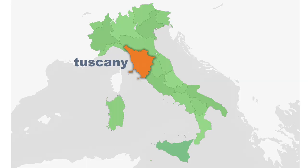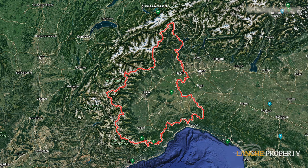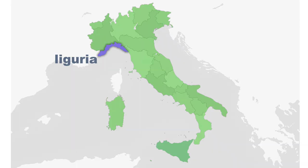Everybody knows the region of Tuscany and of Sicily but the second biggest of Italy's regions is Piedmont. First it's Sicily then Piedmont and then Sardinia are the biggest regions in Italy. It's located in the most northwestern part of Italy. It borders France to the west and Switzerland to the north. The Italian coast is really close by as well — we have this thin region of Liguria and that's all coastal.